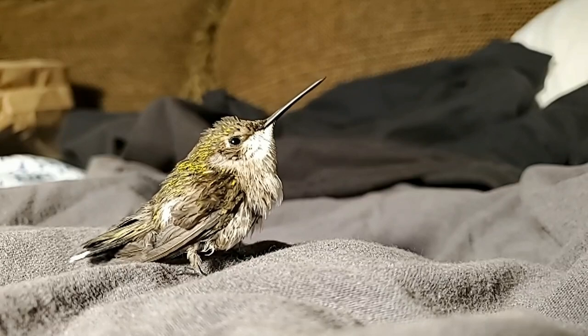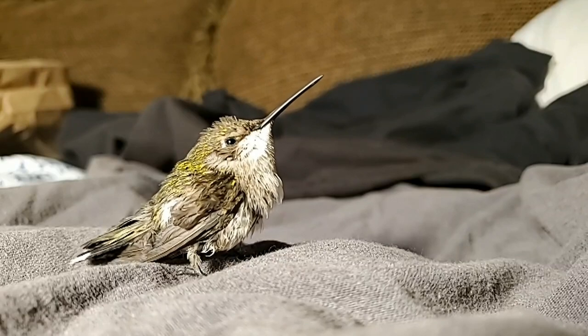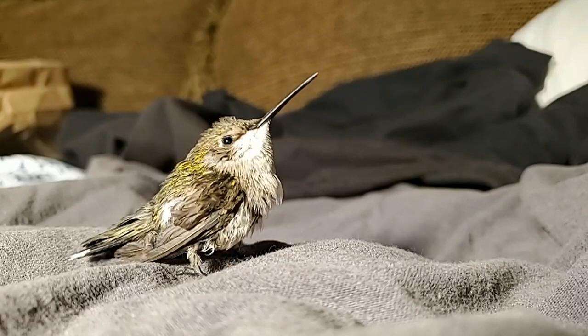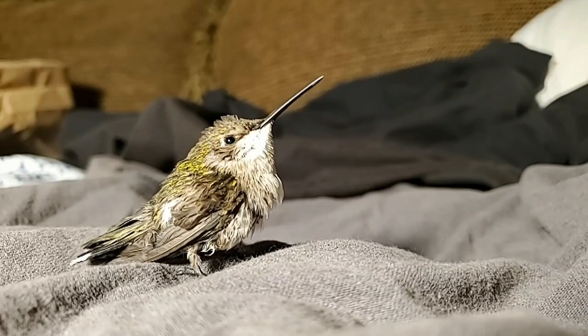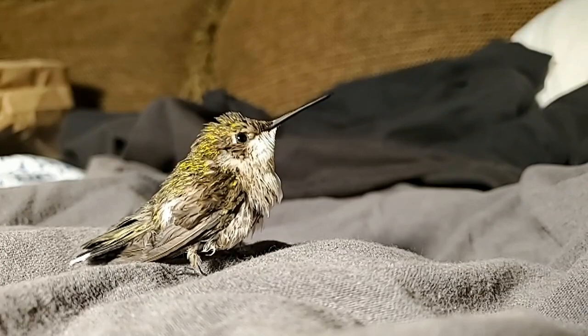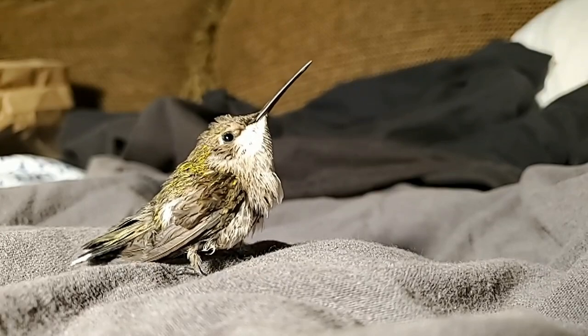It acts like it's starving. Hummingbirds have a high metabolism, so I have to feed it all the time. Here's the sugar water and fruit fly guts mixture.